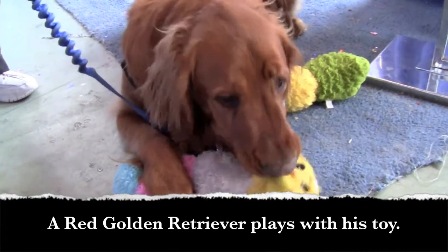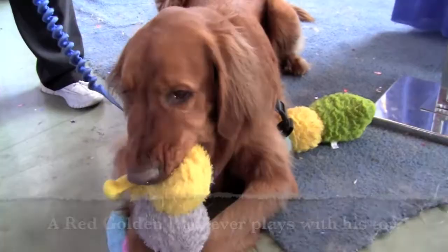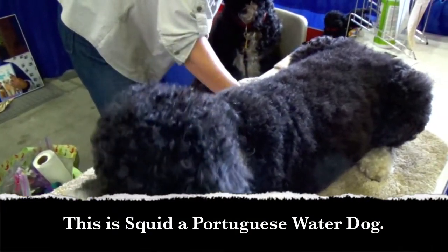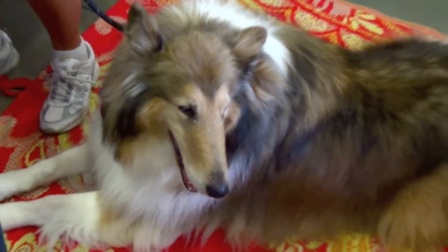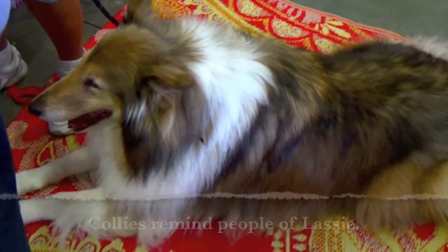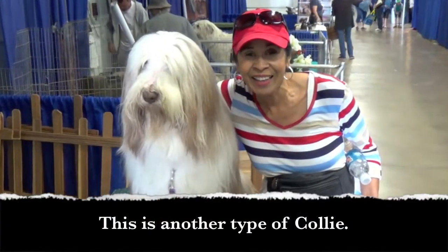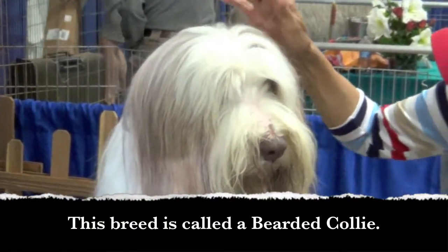A red golden retriever plays with his toy. This is Squid, a Portuguese water dog. Collies remind people of Lassie. Lassie was a famous TV dog. This is another type of Collie — this breed is called a bearded Collie.